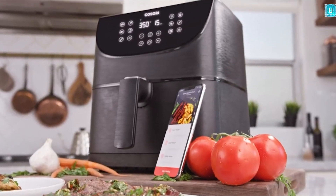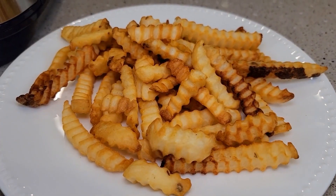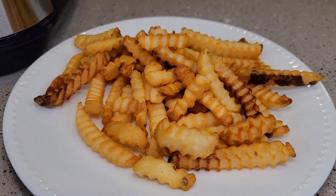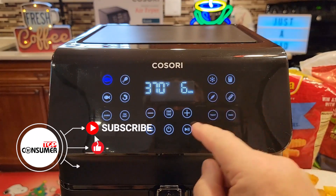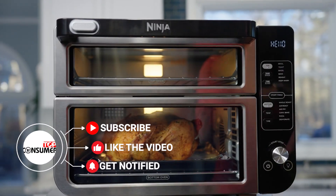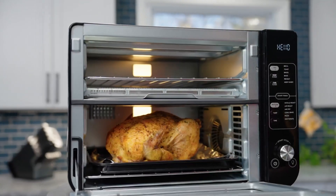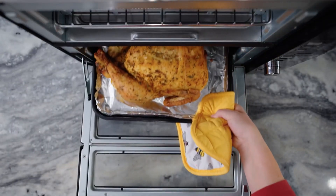Air fryers have revolutionized the way we cook, offering a healthier alternative to deep frying while still delivering delicious and crispy results. With advancements in technology, air fryers have become even more versatile, offering a wide range of features to enhance your cooking experience. In this video, we present the top 5 air fryers of 2023 based on their performance, features, and customer satisfaction.